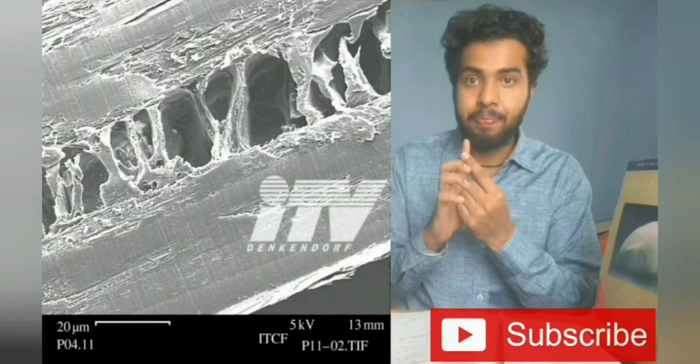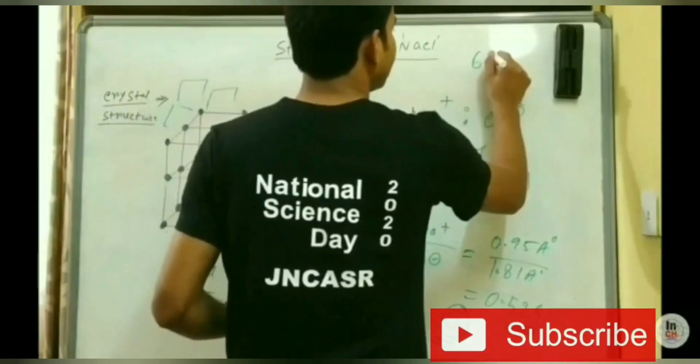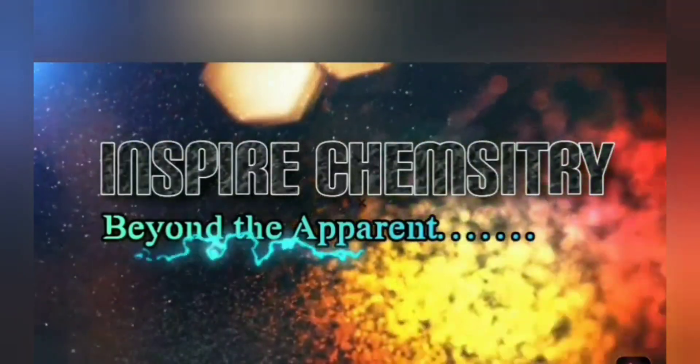If you are new to our channel, please subscribe and hit the bell icon for receiving latest updates on exams, research positions, and guidance videos. Today in this particular video, I will discuss one very important topic: Top 10 Research Fields for Chemistry in Upcoming Research.